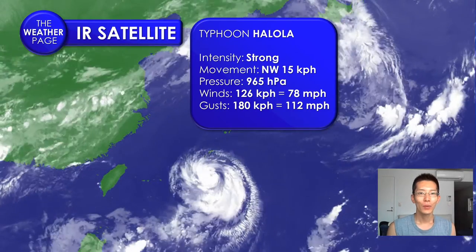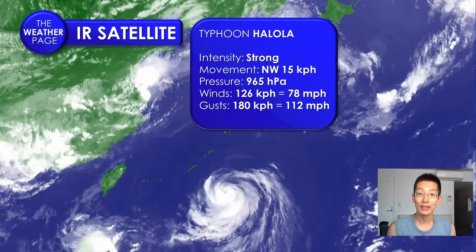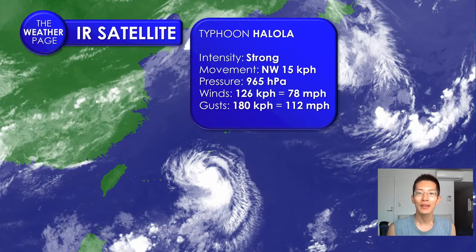Good morning. I'm meteorologist Jonathan Ngo with the Weather Page and westernpacificweather.com. Hope you're having a good day wherever you are. This is the late morning edition of the Typhoon Halola update.